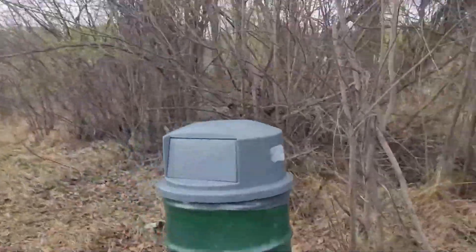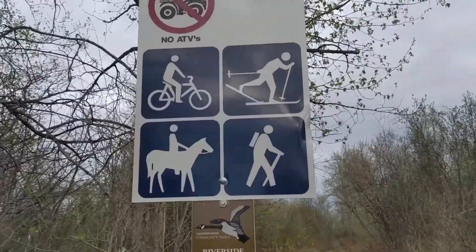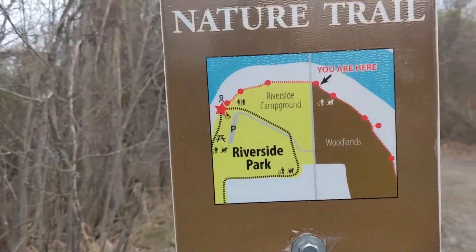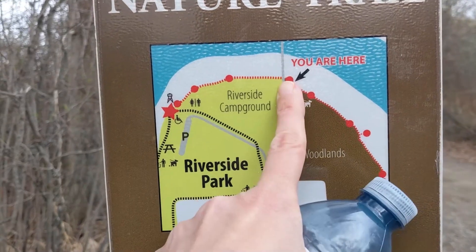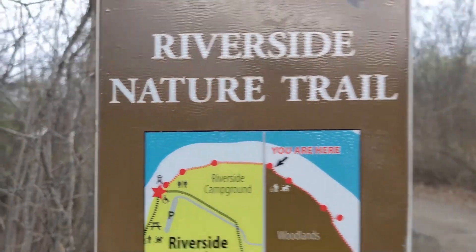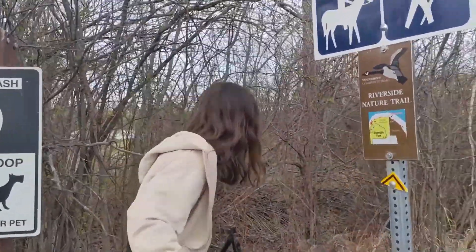The sign also says: no dirt bikes, no snowmobiles, no ATVs, but biking, skiing, horse riding, and hiking are allowed. The other day we showed you the riverside park, and now we've walked through here, so it's all connected. So if you're camping and want to go for a little hike — it's not really a hike, it's pretty easy — it's all linked up.